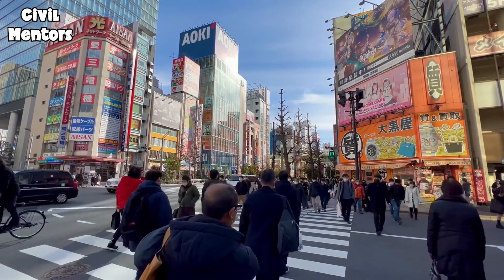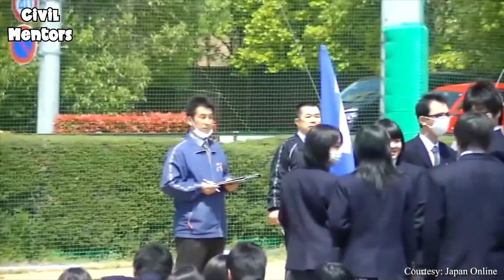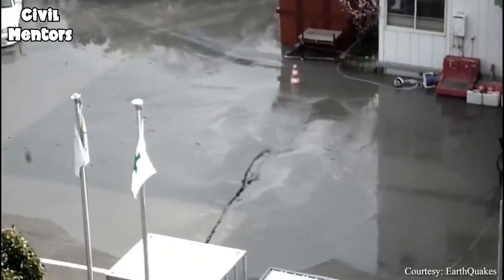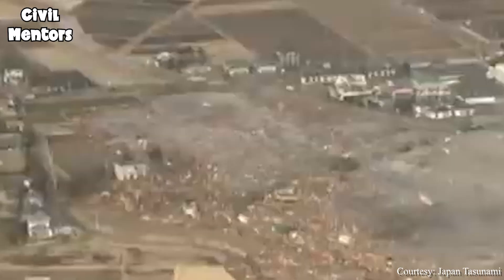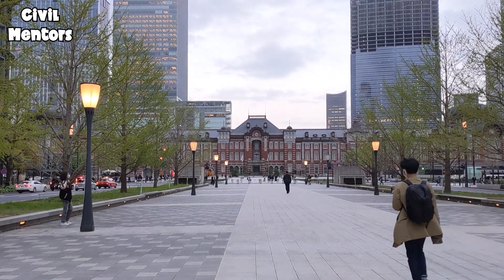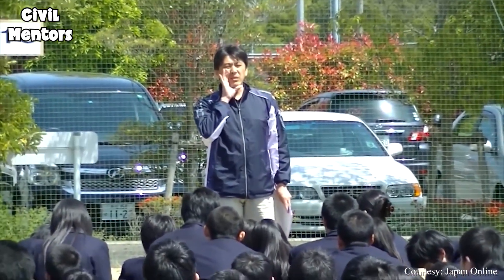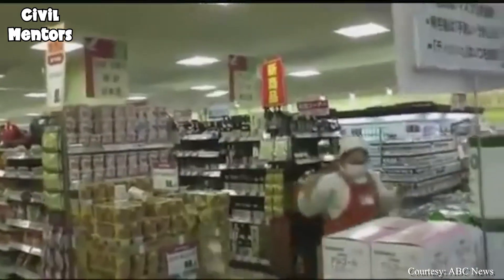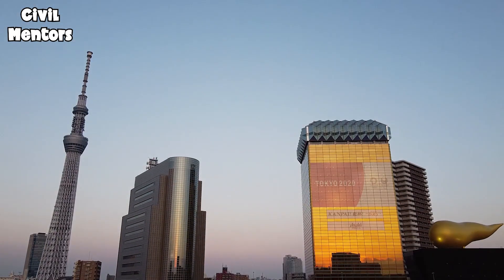Overall, Japan's approach to surviving earthquakes is a model for the rest of the world, showing the importance of being prepared, investing in technology, and building a culture of awareness and resilience. Japan is a nation that has faced the fury of the Earth head-on and emerged victorious through a combination of cutting-edge technology, well-coordinated disaster response, and a culture of awareness and resilience. Located in one of the most earthquake-prone regions in the world, time and time again it has demonstrated its ability to weather the effects of these natural disasters, protect its people, and quickly recover from the damage caused.